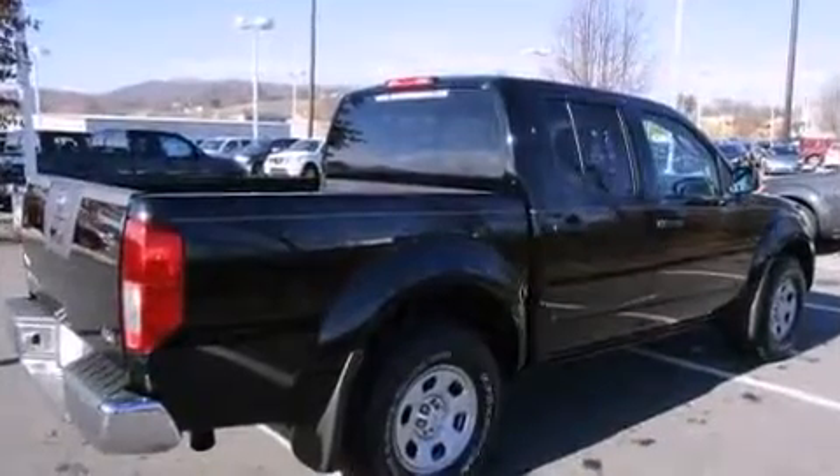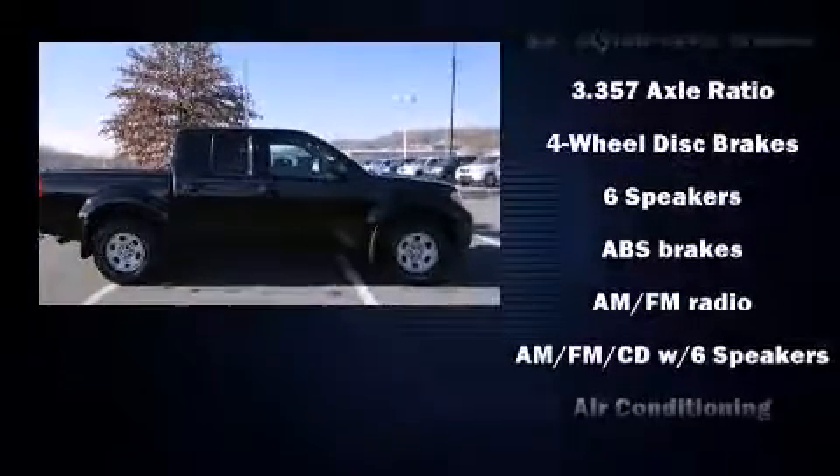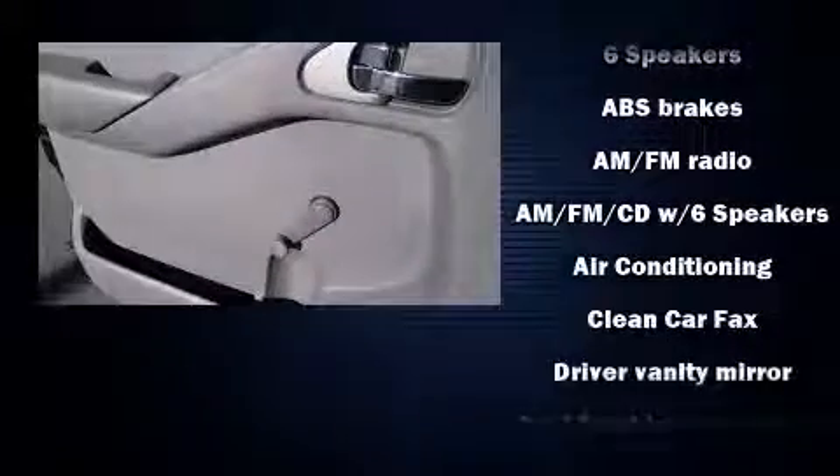You and your passengers will enjoy the stereo system, which includes a CD player with AM-FM radio and six speakers, enhancing the audio experience throughout the interior.